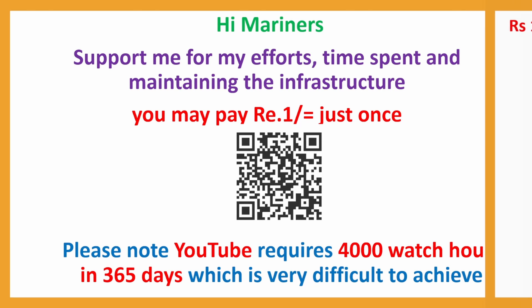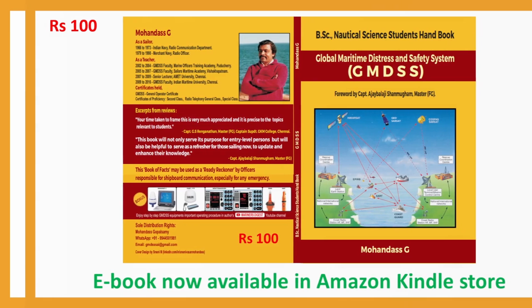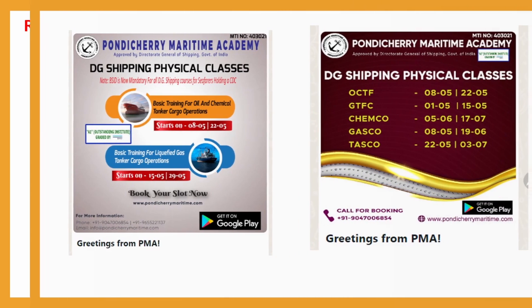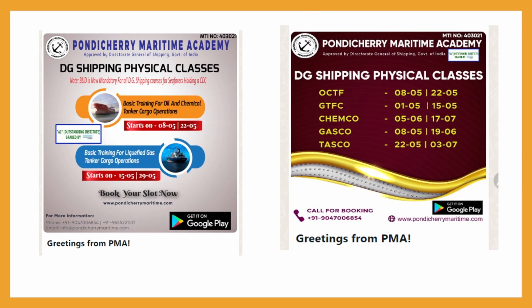So with these 30 questions, my Chemco Set Number 2 is complete. I have been always recommending Pondicherry Maritime Academy — young chief engineers, young masters presently sailing, those who are on leave taking classes here, with long years of experienced instructors taking practical classes and coaching for exit exams. You can join Pondicherry Maritime Academy and have an excellent experience. Bye, until next video, thank you.